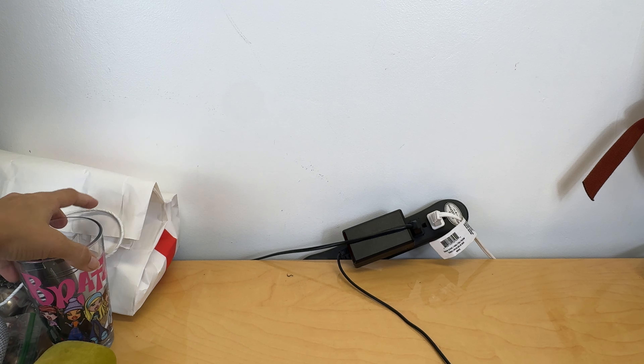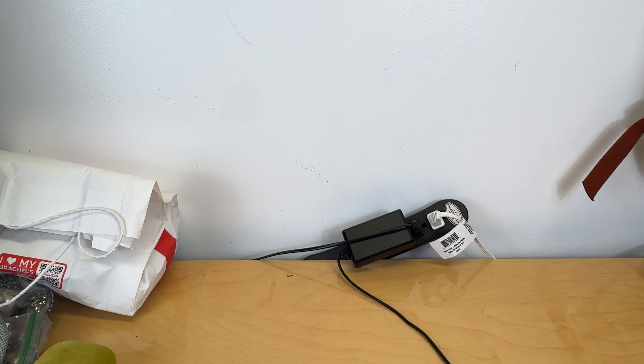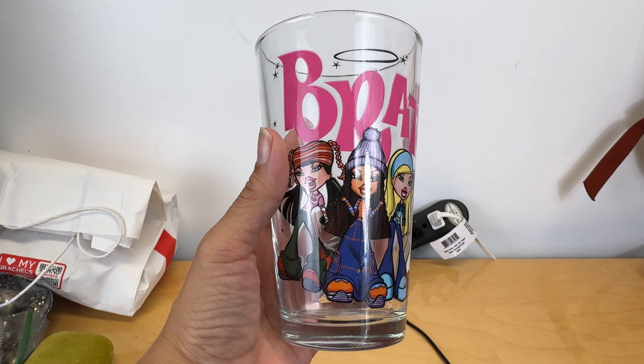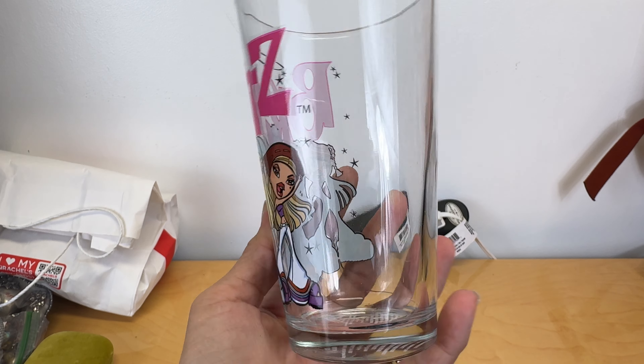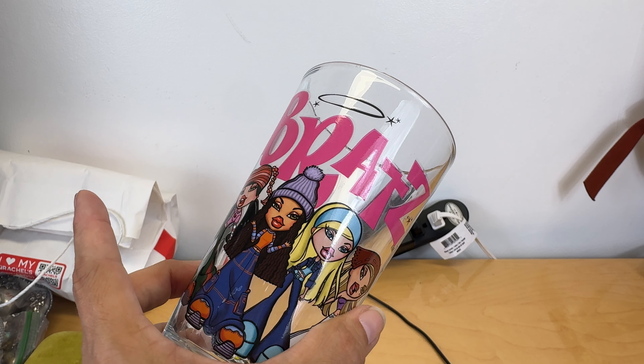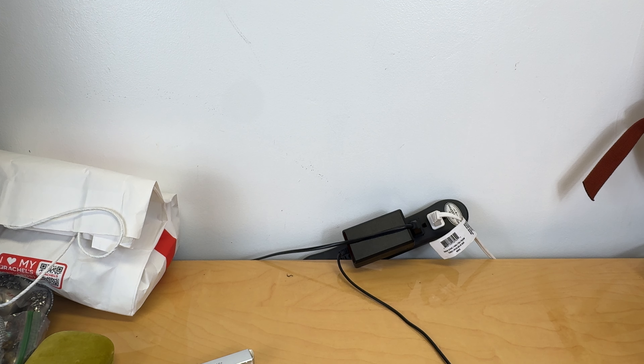Speaking of glasses, I picked this one up for my daughter. It's this cute little Bratz pint glass — I think I paid two dollars for this. She will love that. I didn't have a lot of purses in this particular video but next one we'll have a bunch more purses.